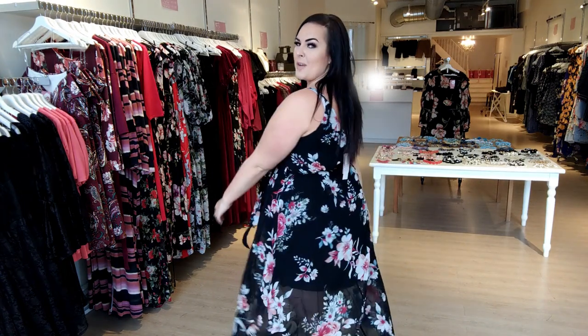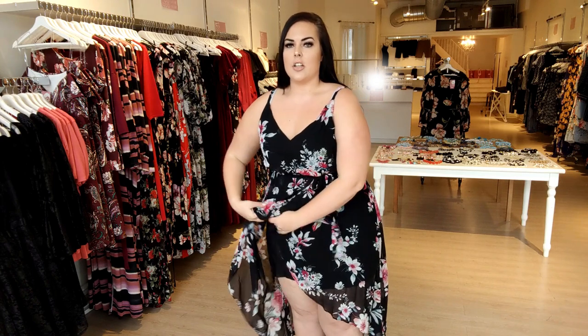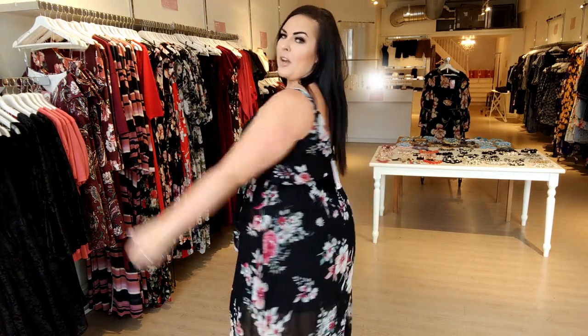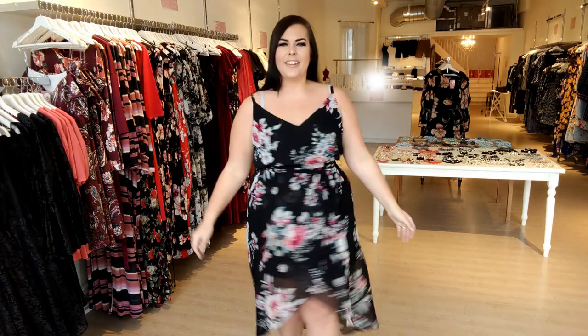Dress number three is just like dresses one and two, only a different print — the florals on the black are a lot more spread out. Again $35, this is a 2x, fits exactly the same as the others. You just have to figure out what print you like best. And if you like all of them, you could just buy all three — they're only $35 each and you get free shipping after you spend $100, so it works out perfectly.